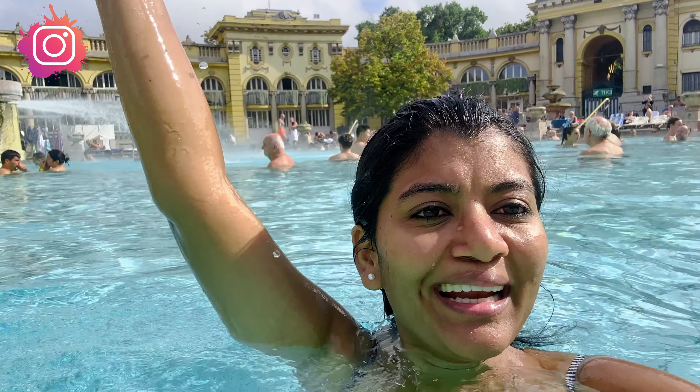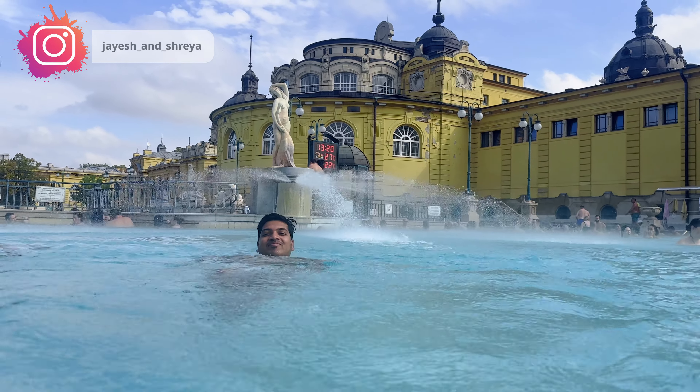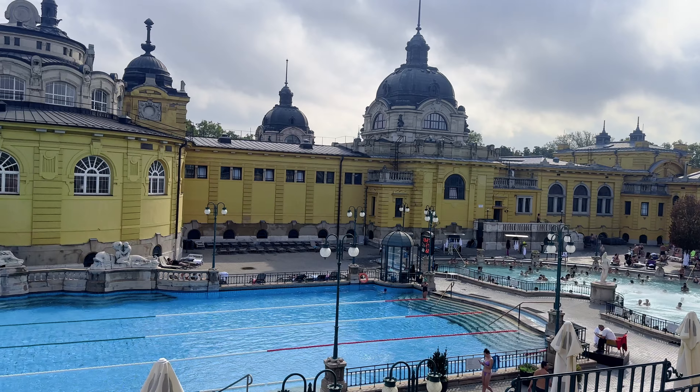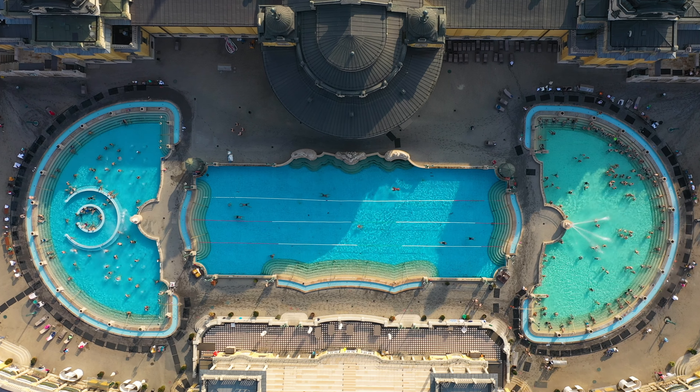The temperature of this second outdoor pool is really nice. On the board it said 27 degrees, and I think it is 27 degrees. We were so tired because of our long night journey and we really wanted to relax, and I think this thermal bath is really relaxing us. Jayesh is trying hard to make us believe that he knows swimming, but I know he doesn't. Can you believe this thermal bath is more than 100 years old? We found a place to sit, so we are just sitting here and doing some people watching — it is really nice to see all three pools from this place. There is also a restaurant here. We will sit here for some time and relax, and then we will head inside to explore the indoor pools.